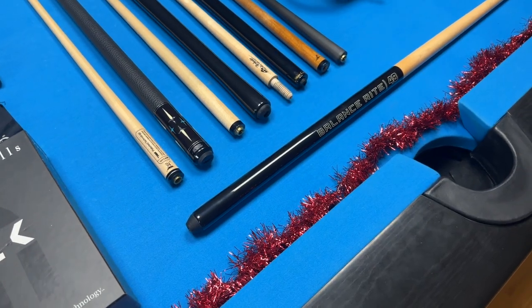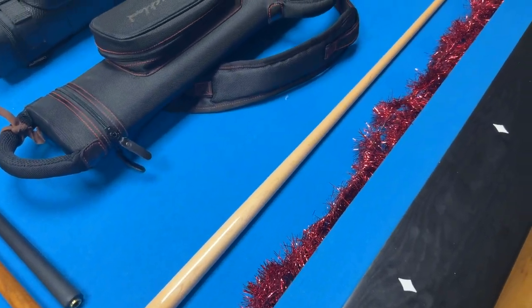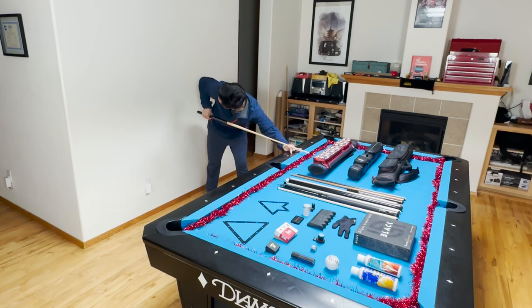Up next is the Balanced Right Shorty Stick. This shorty stick is incredibly useful if you have a pool table in a home that doesn't quite fit. Sometimes when bridging on the rail, a standard length cue will hit the wall because the pool table is a little bit large for the room. This really alleviates that issue. Now this Balanced Right is quite affordable and really high quality.